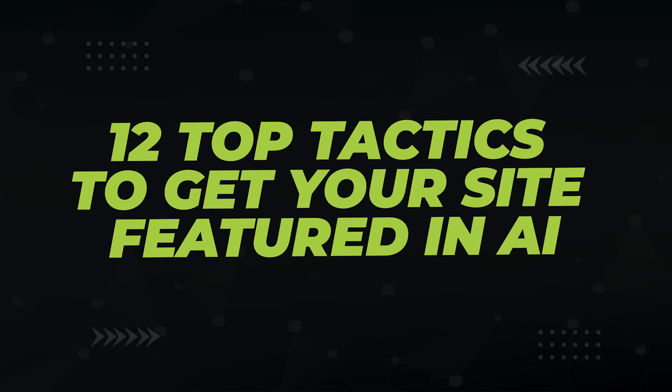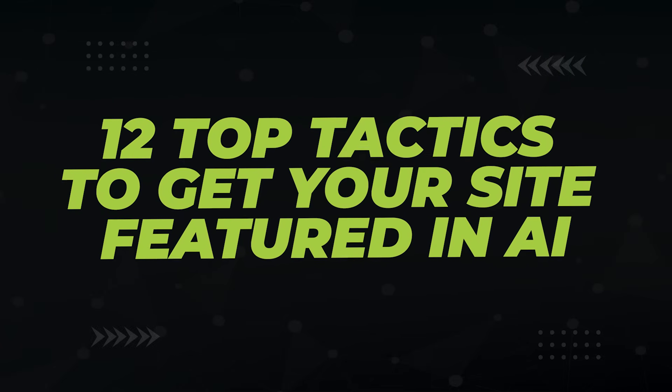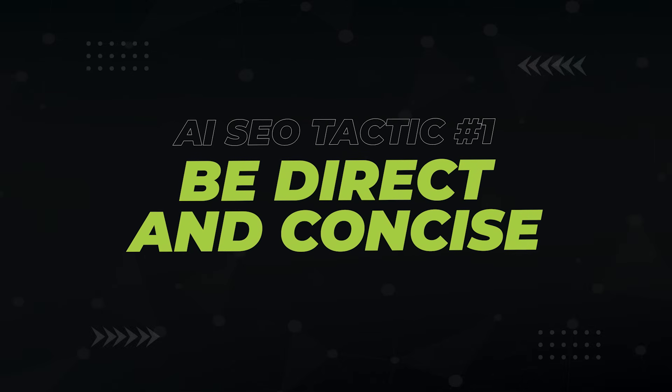Now for the meat and potatoes. For the last six months, I've tested countless AI SEO theories. Here are the 12 most impactful tactics you can use to make sure your website is featured in AI. Let's start with how to re-learn your content strategy. The first tactic is to make sure your content is direct and concise — don't fart around the answer with fluff.